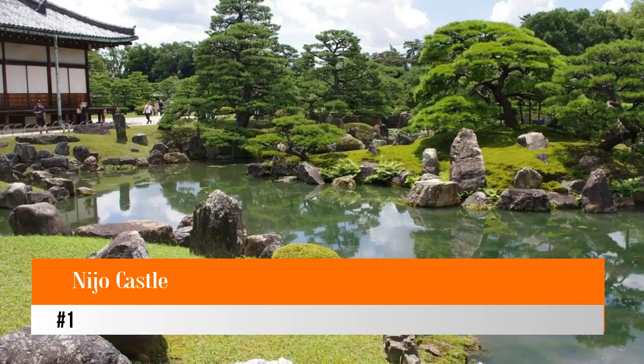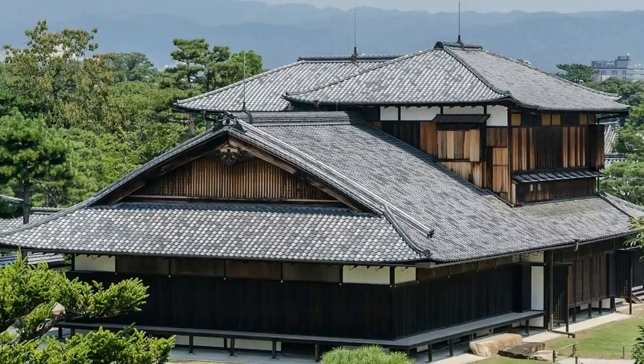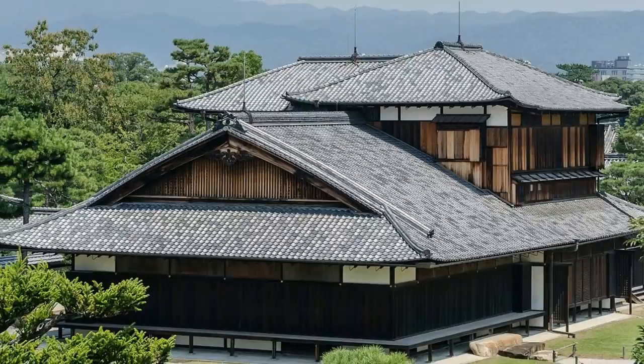Number one: Nijo Castle. Nijo Castle, complete with walls, towers, and a moat, was built in 1603 and later served as the seat of government. The complex has several buildings containing many significant works of art, and is famous as the location chosen by the Emperor to issue the rescript abolishing the country's once-powerful shogunate.